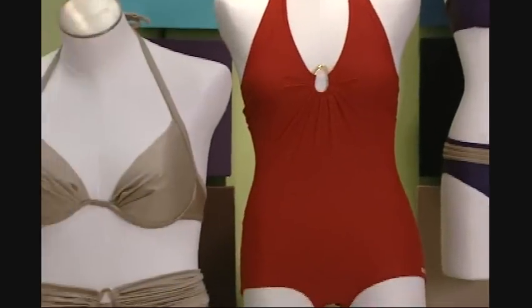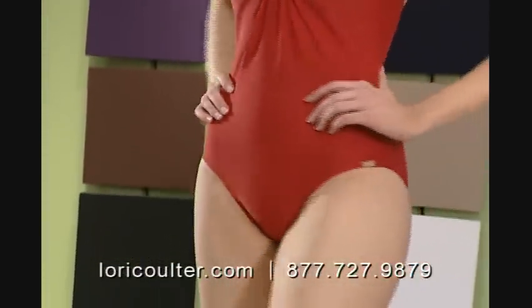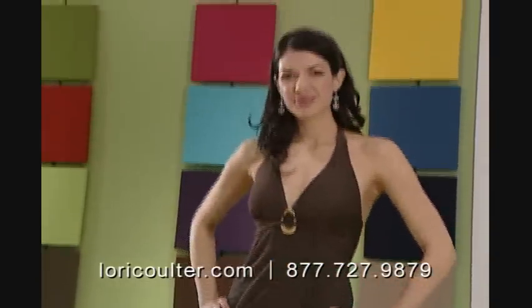Tired of rooting through racks and racks of swimwear in search of the perfect suit? Believe it or not, there is a swimsuit out there for you that's made to fit just you. I'm Lori Coulter, President and Founder of Lori Coulter Made to Order Swimwear. I'm going to show you how you can flatter your figure while making sure you're comfortable and confident in your new swimsuit.